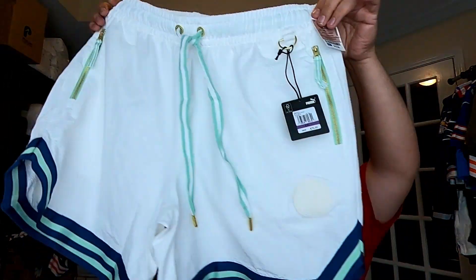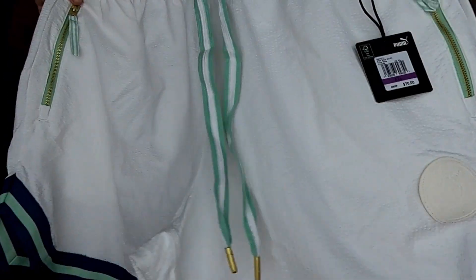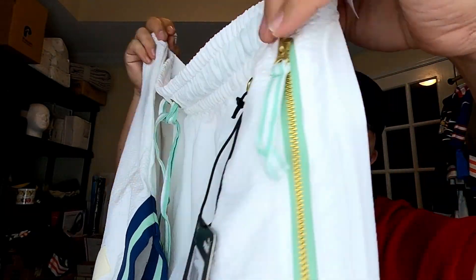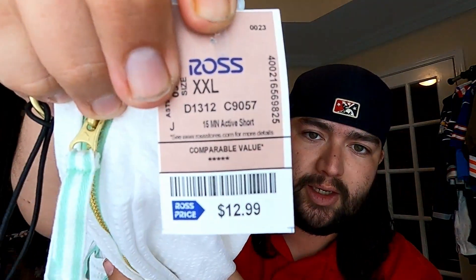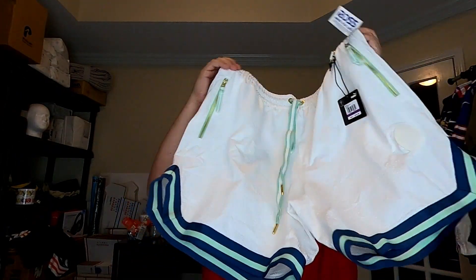Then we picked up this really nice pair of Puma shorts — they've got zipper pockets and drawstrings. The retail tag was $70 and they were asking $12.99. I can probably get about $50 or $60 for these.